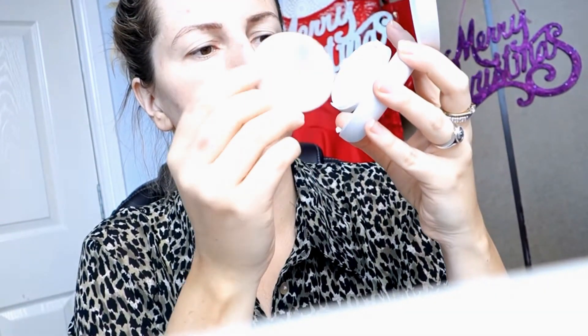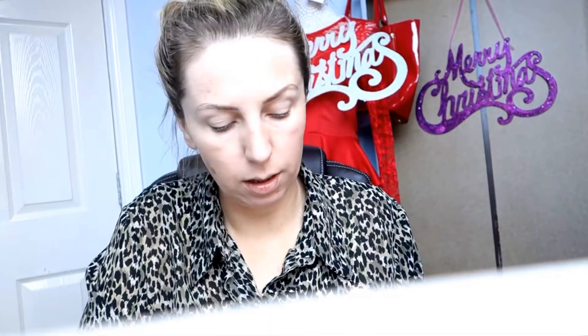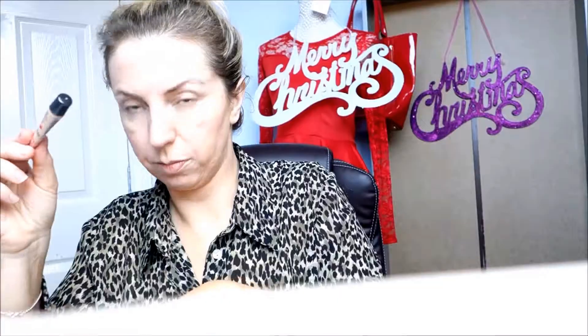I guess you just dab the sponge in it and apply it directly on your face. I like it — it's kind of an everyday foundation, it's nice. Because I have lots of pimples all over my face I'm gonna have to add a little bit of concealer under my eyes. I like this healthy mix.